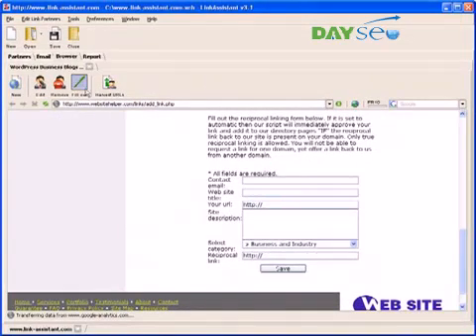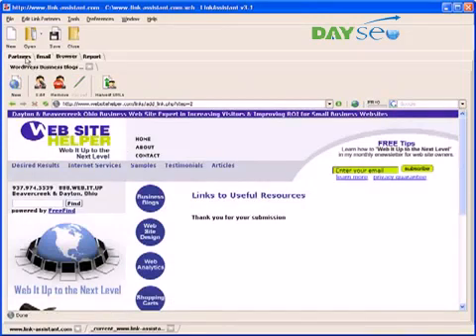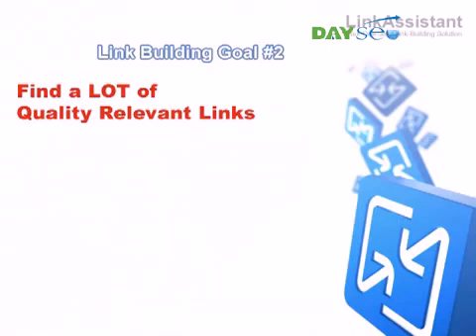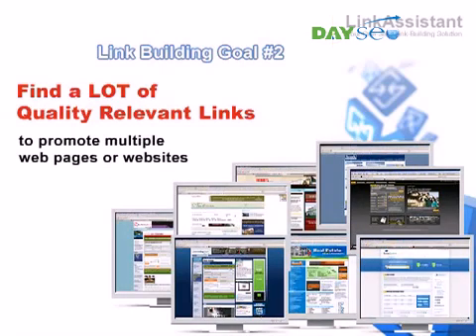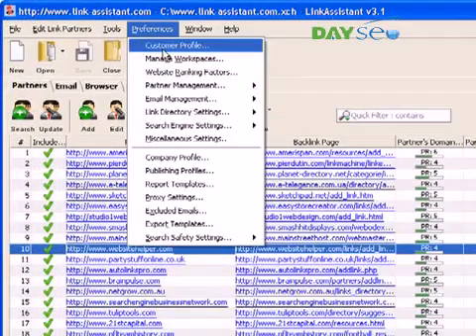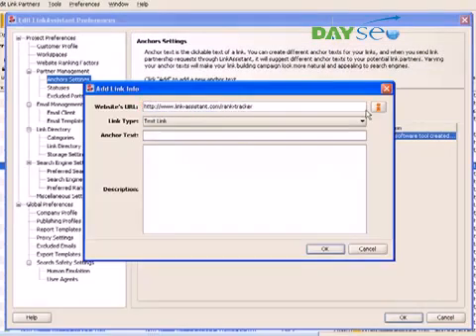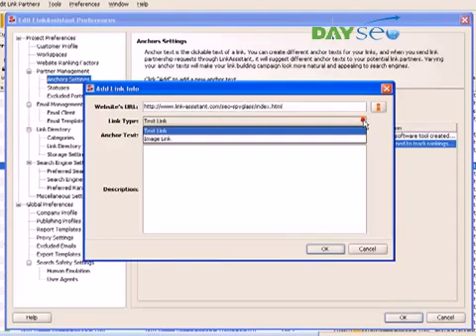Once you've submitted link requests to all partners, they need some time to link back to you in reply. In the meantime, we can set about the second link building goal: find a lot of quality relevant links to promote multiple webpages or websites. The more websites or webpages you have to promote, the more links you need. If they belong to one niche, you can build links for all of them in one project. You go to Preferences, Partner Management, Anchor Settings, and set up several anchor URLs with texts and descriptions for all your pages. Together with text links, you can also set up banner links.